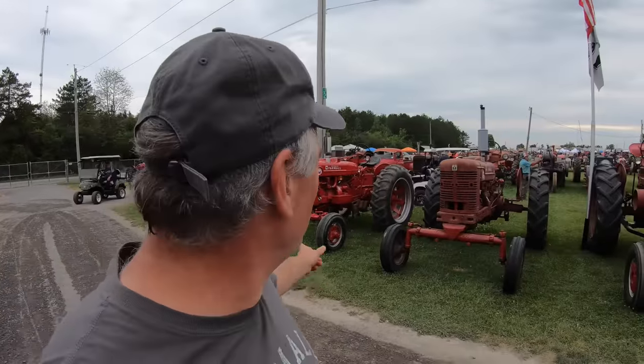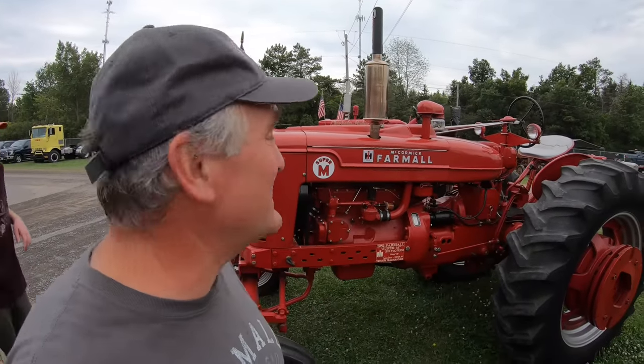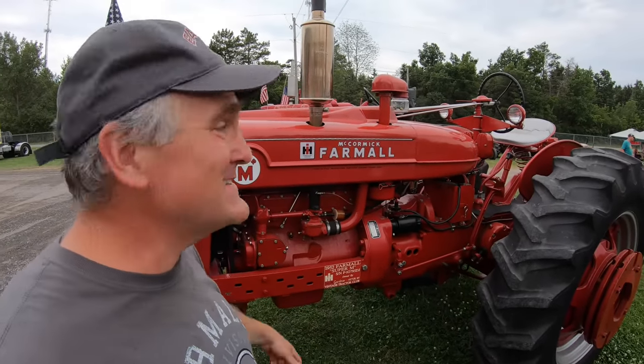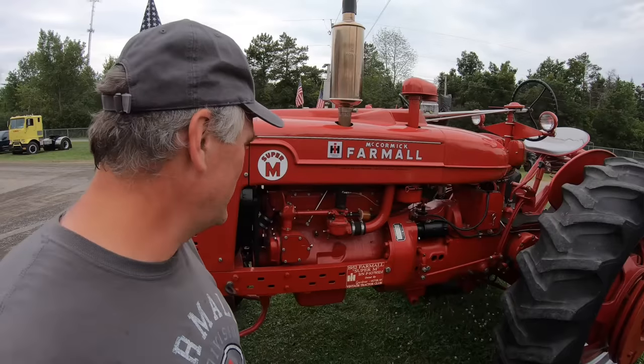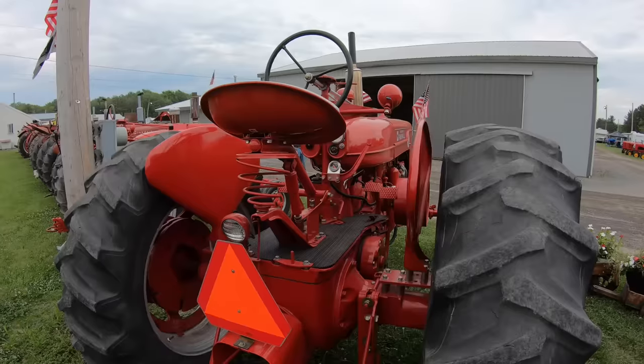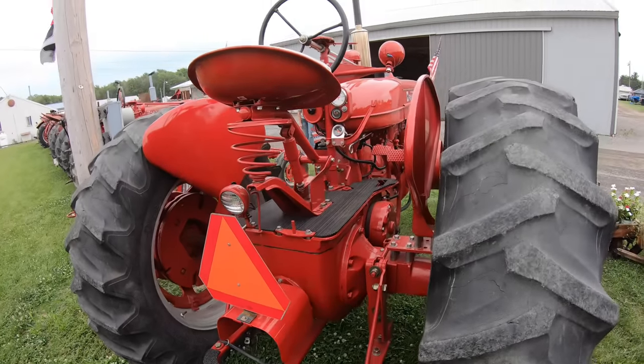Now for the best part — look at all these old International Farmalls. Here's a beautiful Super M; somebody really paid attention to detail on this one. You can even lift up the side panels to get access without pulling the hood off. It's all stainless steel bolts on the sheet metal — really nice, really meticulous job.